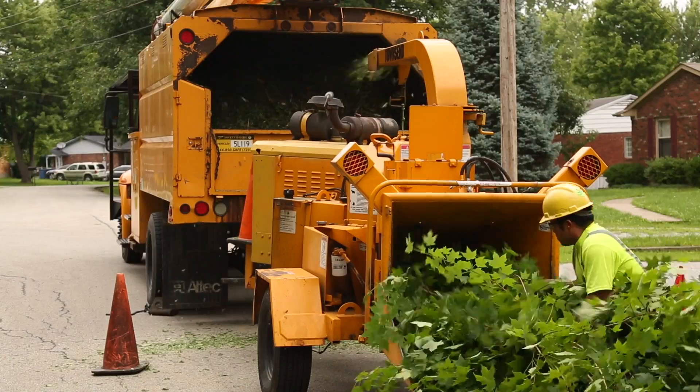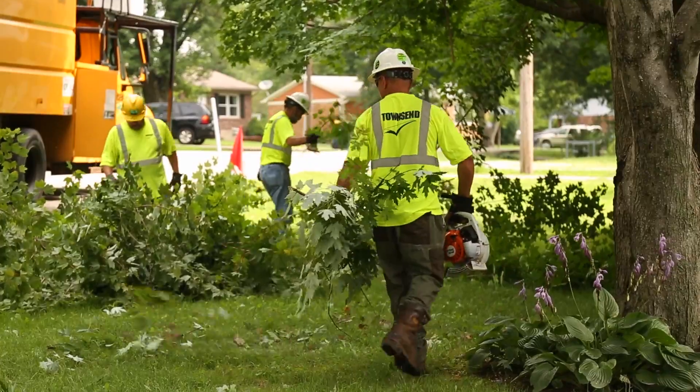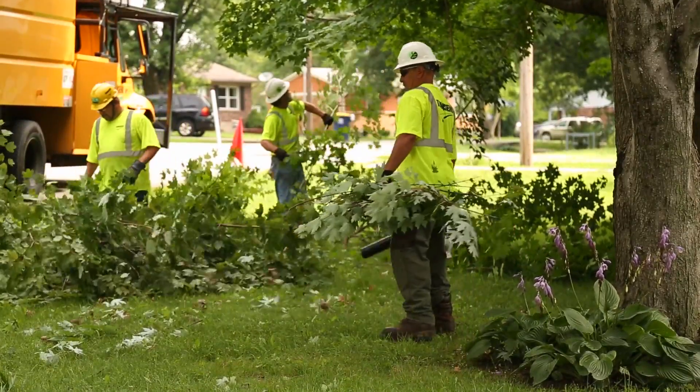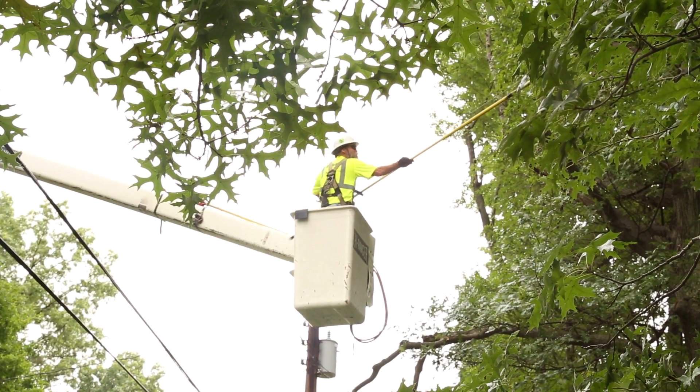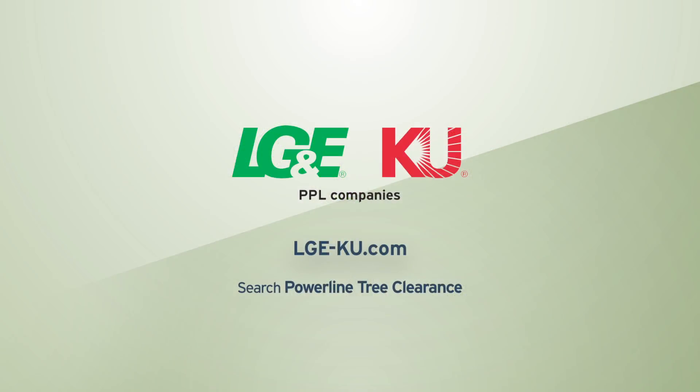In an effort to hold down costs, which means lower rates for customers, larger branches are cut into manageable lengths and left behind for the property owner's use or disposal. You can find more information about our power line tree clearance program and tips on planting the right tree in the right place on our website.